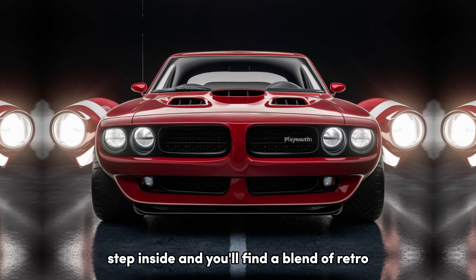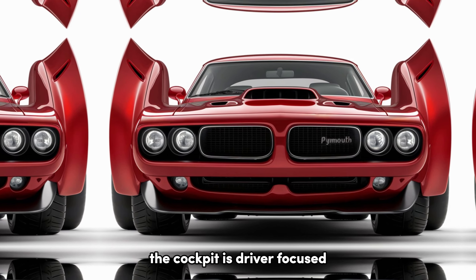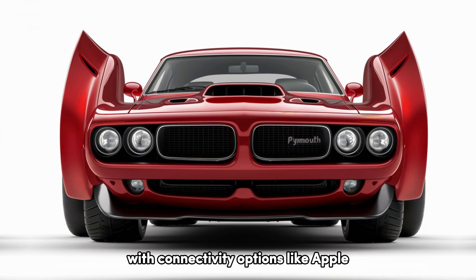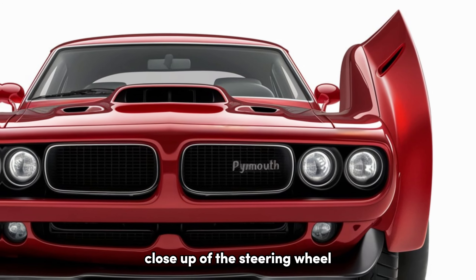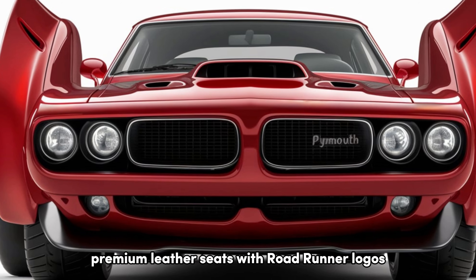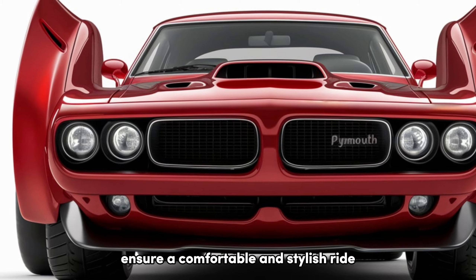Step inside, and you'll find a blend of retro charm and modern technology. The cockpit is driver-focused, featuring a digital instrument cluster and a large touchscreen infotainment system with connectivity options like Apple CarPlay and Android Auto. Premium leather seats with Roadrunner logos, a high-quality sound system, and customizable ambient lighting ensure a comfortable and stylish ride.